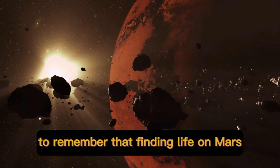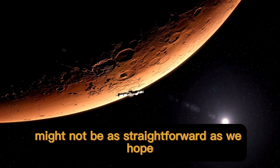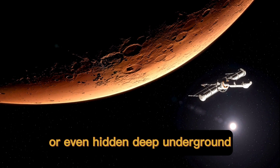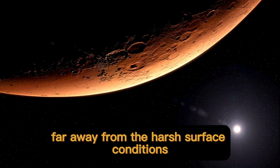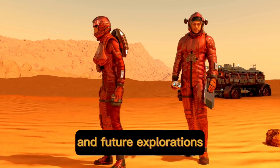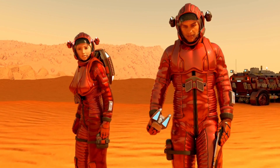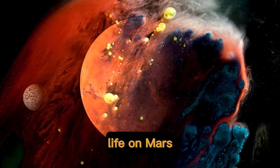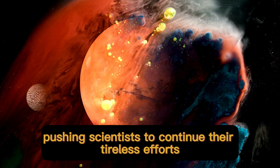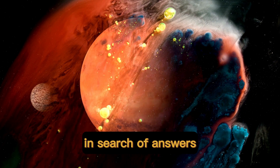But it's important to remember that finding life on Mars, if it exists, might not be as straightforward as we hope. It could be microbial or even hidden deep underground, far away from the harsh surface conditions. That's why ongoing missions and future explorations are crucial for unraveling this captivating mystery. So the question — is there life on Mars? — remains open, pushing scientists to continue their tireless efforts and inspiring us to keep exploring the cosmos in search of answers.